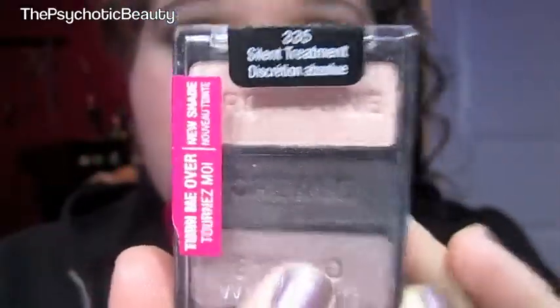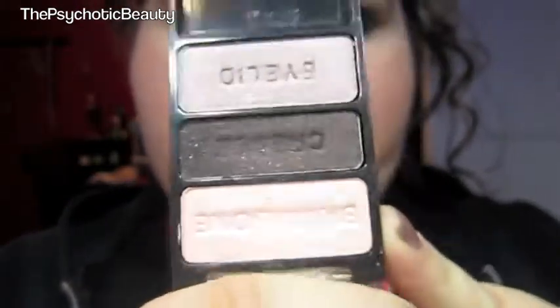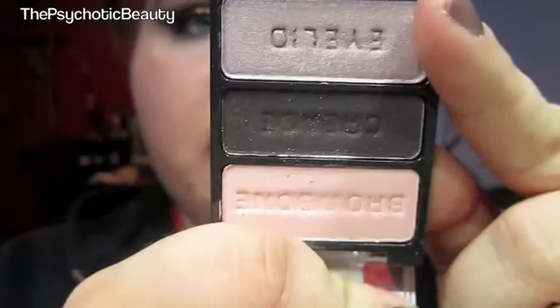This one is in Silent Treatment. It's a newer one. I got compliments when I wore this the other day. I love it. It's so pretty. I love the eyelid color.